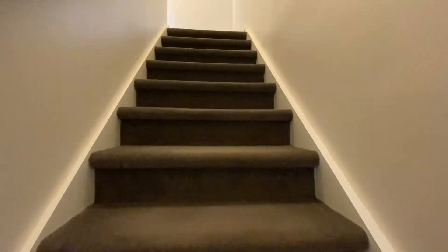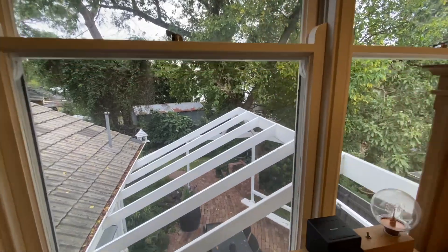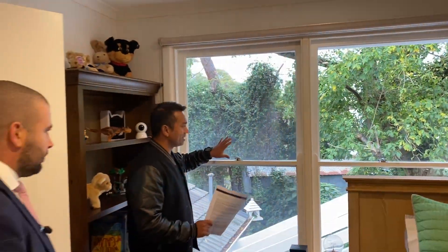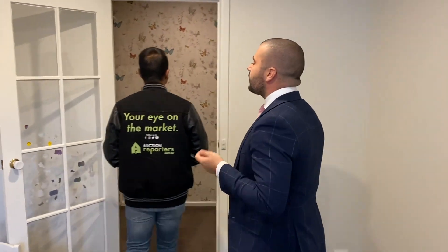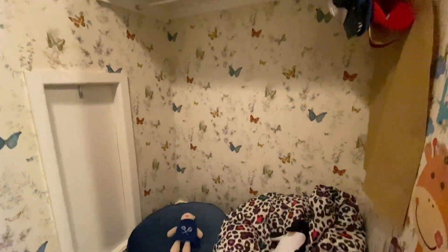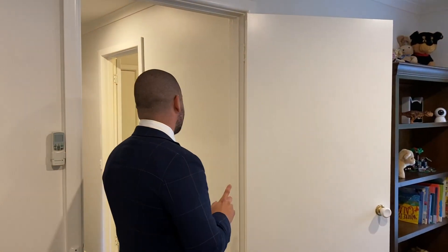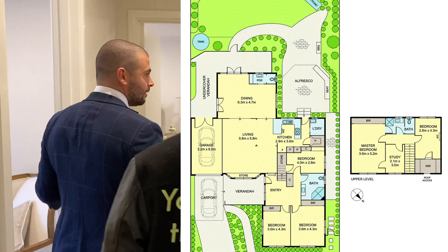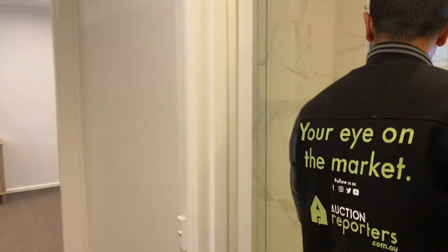At the top of the stairs, turning right you've got a nice big bedroom with a great view outside — the leafy aspect provides privacy even though there are neighbouring buildings nearby. There's a really good sized walk-in robe, ducted heating and cooling throughout the property, and ducted vacuum as well. The blinds are all recently installed and the ensuite was recently renovated — including a heated toilet seat for those cold winter mornings.